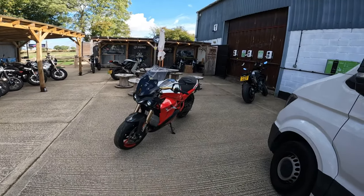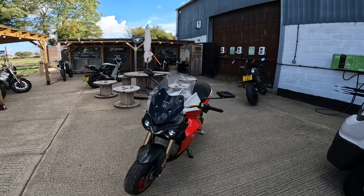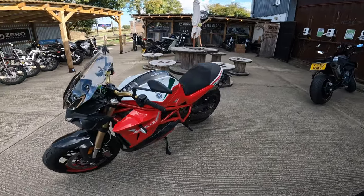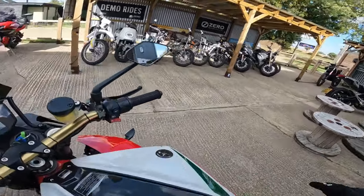Morning guys, welcome back to the channel. I'm back here at English Electric today, taking out the Energica Ribali - the naked version basically.